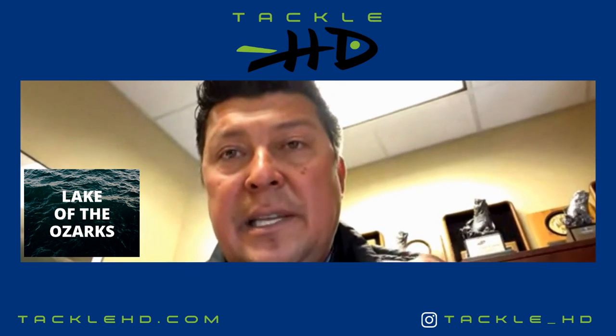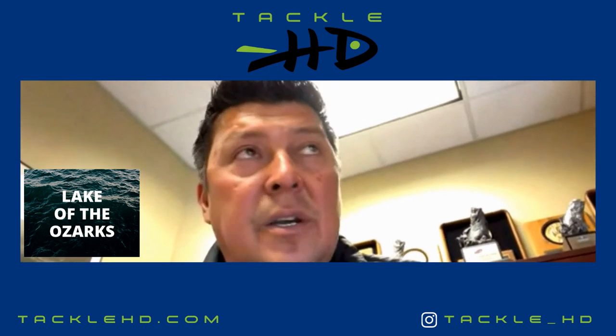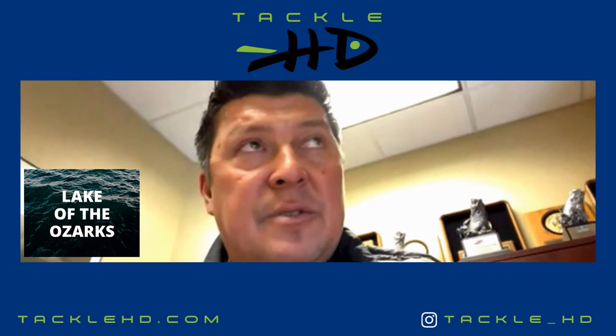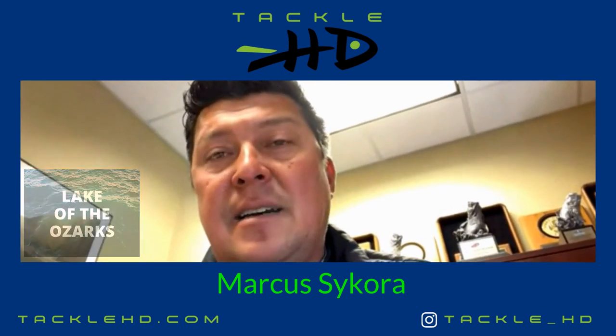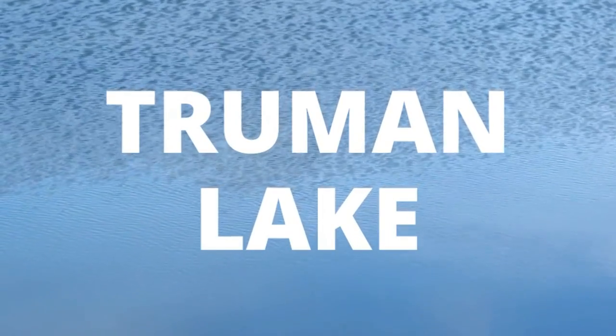Those fish will actually leave those pockets for the next wave to come in. Right now the lake has some color, it's starting to fill up, they're starting to get shallow, and it's an exciting time to fish Lake of the Ozarks.